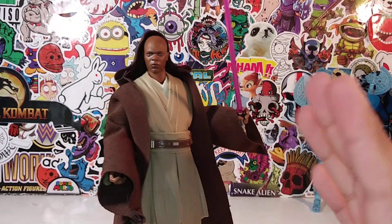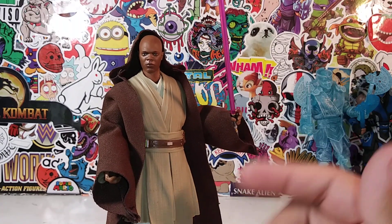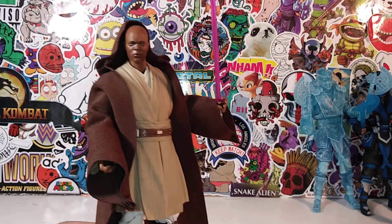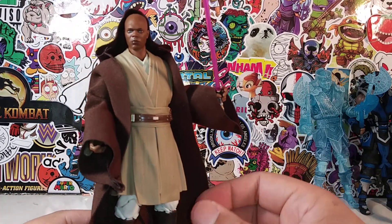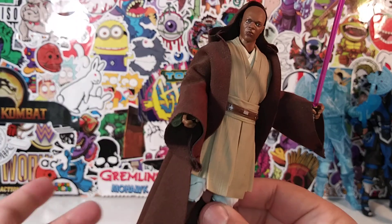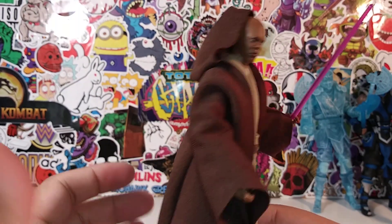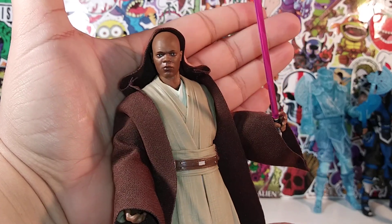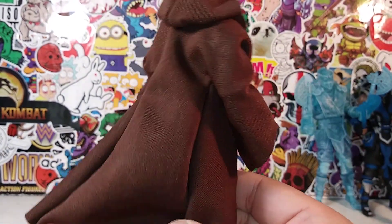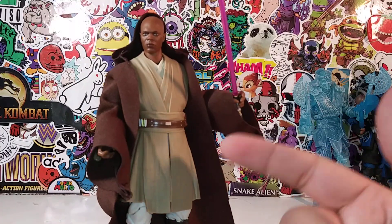I'm not including re-releases like Darth Maul, Obi-Wan Kenobi, or Boba Fett — this is 2019 and I want brand-new releases only. Mace Windu at number 7 is an awesome figure. The likeness to Samuel L. Jackson is on point, the cloth cape and purple lightsaber are perfect, and Hasbro did an amazing job. I have no complaints about this figure at all.